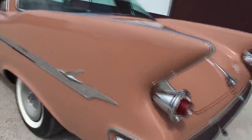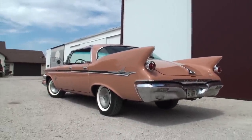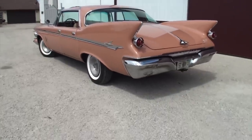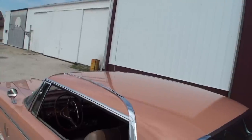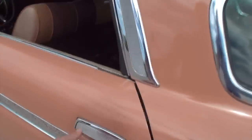Standing to the side, Lou highlights the dramatic fin view. Barry says he rarely sees other Imperials at shows - very few around. The car originated from Farmington, Illinois. The color gets a strong reaction: it's called Malibu Tan, an unusual all-one-color pastel from the era. Lou also notes the chrome piece along the roofline.